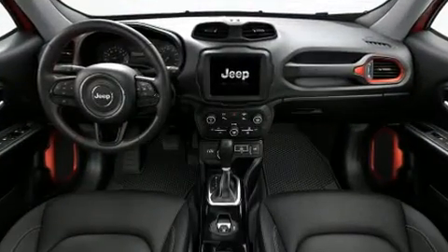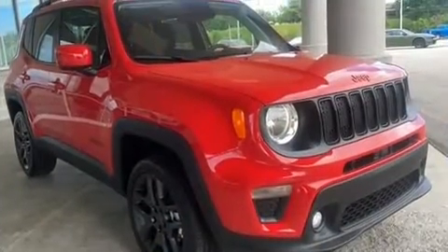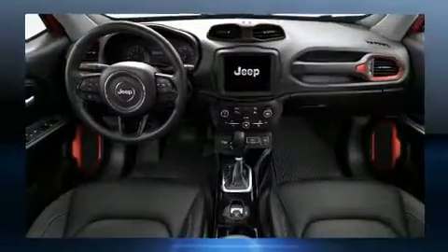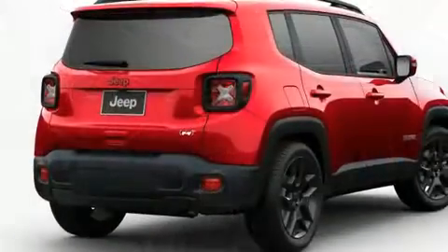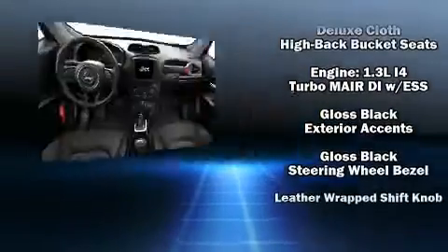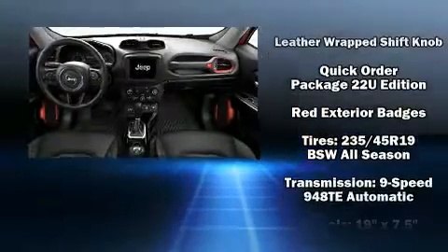Jeep ensures the safety and security of its passengers with equipment such as dual front-impact airbags with occupant-sensing airbag, anti-whiplash front head restraints, ignition disabling, an emergency communication system, and four-wheel disc brakes with ABS. Brake Assist technology provides extra pressure when applying the brakes.